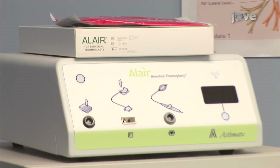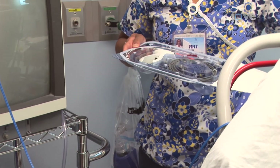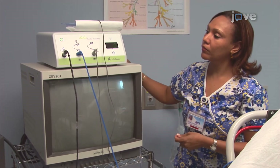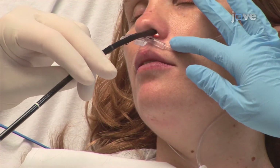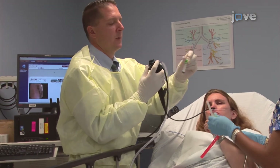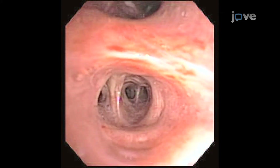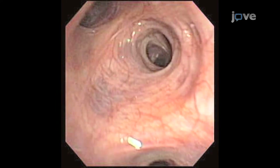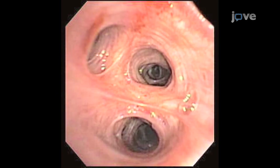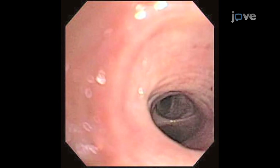Bronchial thermoplasty is performed using the Allaire system. The foot switch is connected to the Allaire RF controller, and the single-use disposable Allaire catheter is removed from the package and connected to the controller. The controller is turned on, a self-test is automatically performed, and a green light signals that the controller is functional. A standard flexible bronchoscope is placed via nasal or oral approach. Liberal topical anesthesia is applied as needed, and additional local anesthetics are used as the bronchoscope is passed down the airways. The tip of the bronchoscope is navigated to the region of the lung to be treated — in this example, the left lower lobe. The bronchoscopist plans the order of airway segments to be assessed and treated, assisted by a map of the airways.